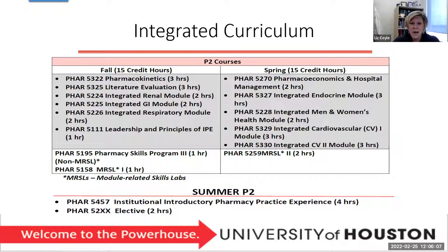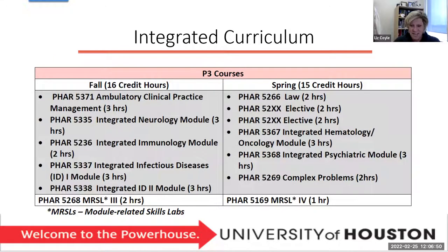In the spring semester, we have pharmacoeconomics and hospital management, as well as integrated modules of endocrine, men's and women's health, and cardiovascular. Going back to fall, Skills Program Three is where you'll practice journal clubs and sterile compounding in the IV room, getting you ready for your P2 summer introductory pharmacy practice experience in the acute care setting. You'll also have the opportunity to take at least one elective required within the curriculum. Before you know it, you've moved into the third year.